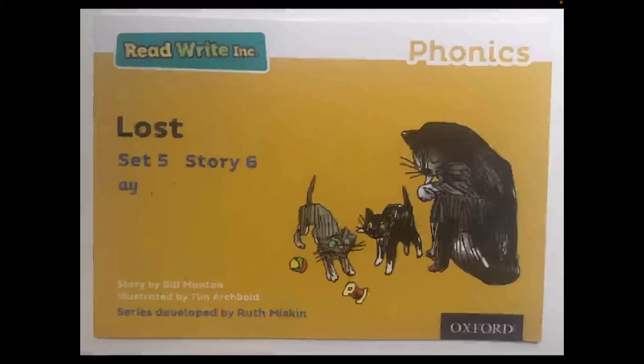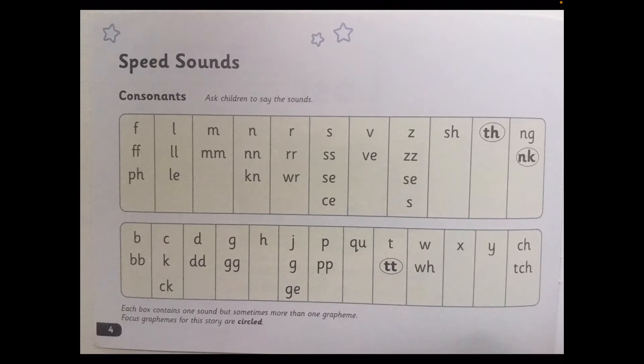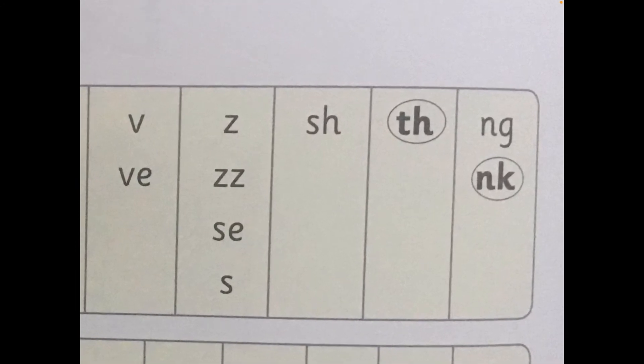Let's find out about the speed sounds. Let's look at this page. These are the consonants and we can see that there are three sounds that have been circled — these are the ones that you will find in the story. We have the sound TH. My Turn, Your Turn: TH. TH.